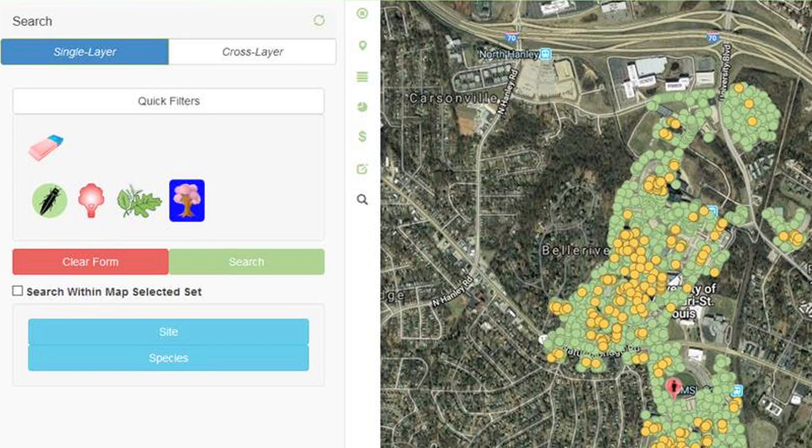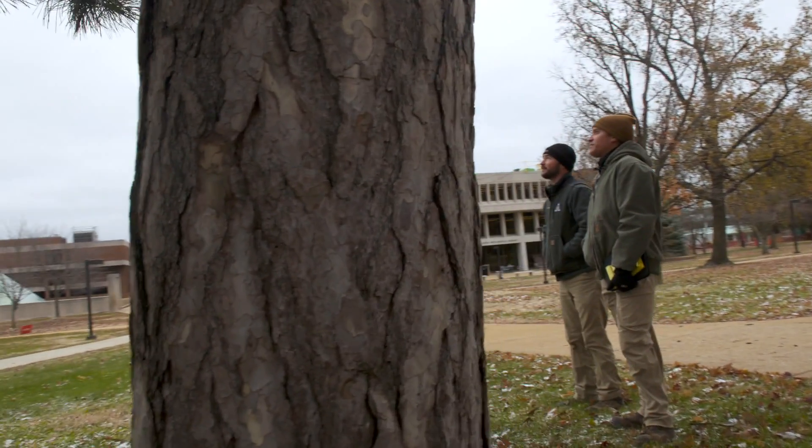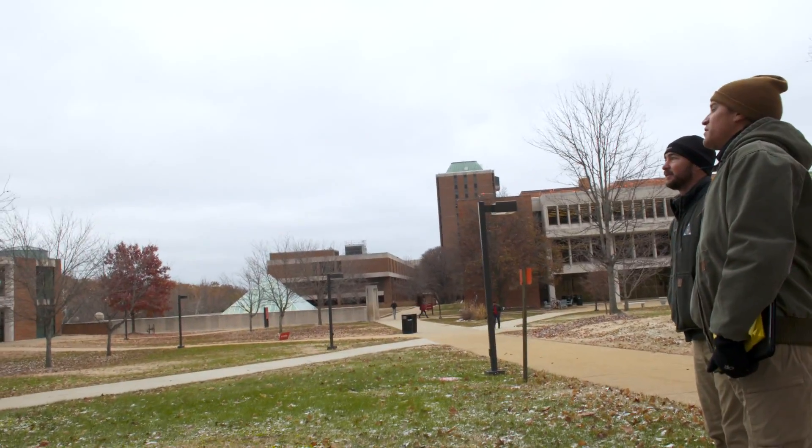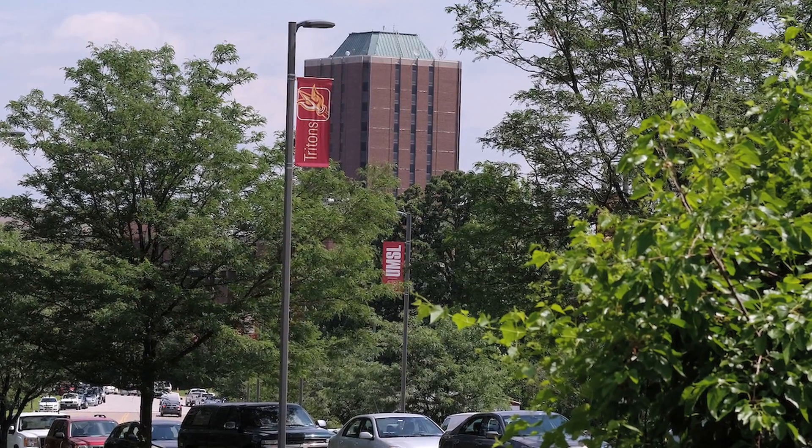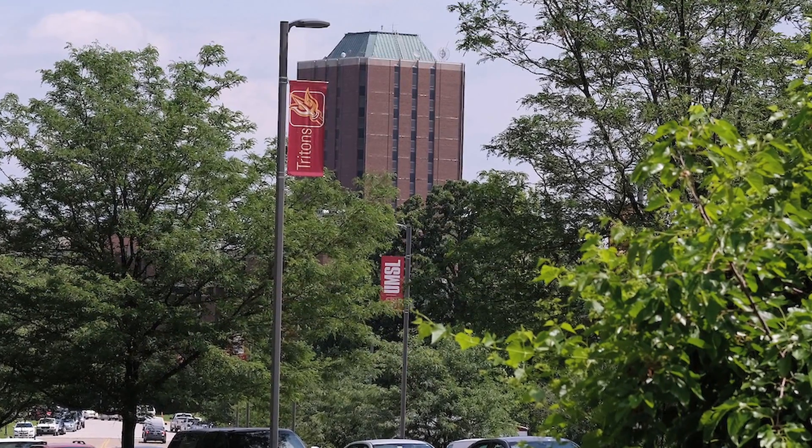And more than that, it helps UMSL's ground supervisor, Gregory Ward, with his mission. The inventory's funding comes from the Missouri Department of Conservation's TRIM grant, helping Ward better support maintenance and health of UMSL's tree population. We have nearly 300 trees up for removal, and those are ash trees and pin oaks. Just knowing how many trees we need to either consider for removal or consider to put on an emerald ash borer treatment plan helps me and my budget to determine what route we should take.